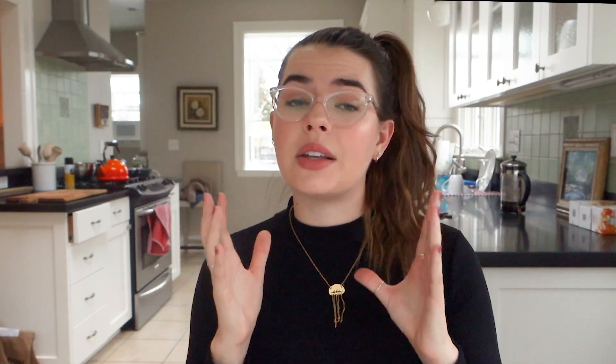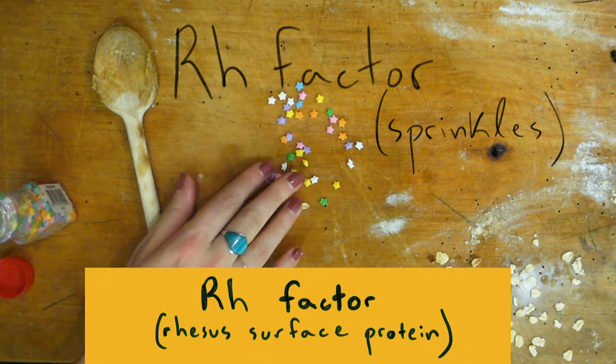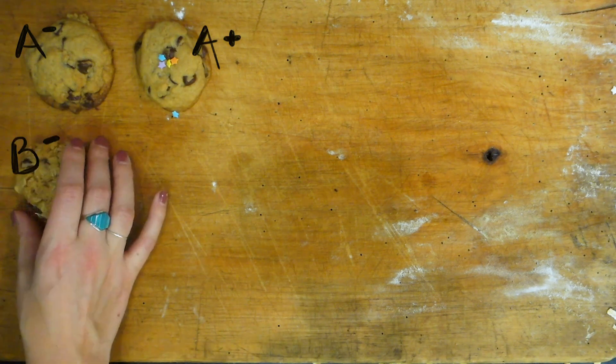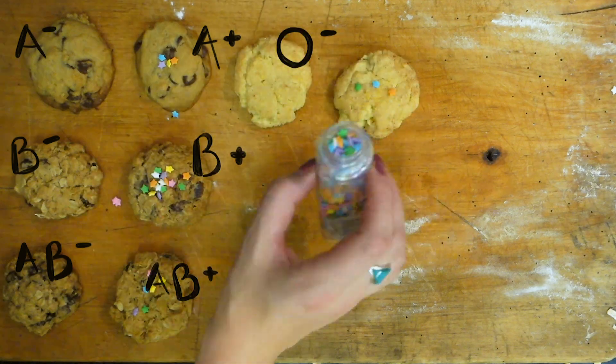We've talked about the two big categories — antigens A and B — but there's also an additional factor that complicates things: the RH factor. It's a surface protein as well, and your blood cells can either have it or they don't. That's what makes your blood type either positive or negative. If you have the RH factor, you're positive; if you don't, you're negative. So that's the whole spectrum of blood types: A negative, A positive, B negative, B positive, AB negative, AB positive, O positive, and O negative.